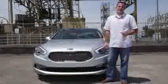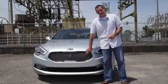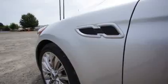The K900 stretches Kia's current design theme over a much larger car. The most distinctive part of the design is up front with Kia's signature grille and these LED headlights. Other than that, the car is somewhat bland, and we really could do without the fake side vents.